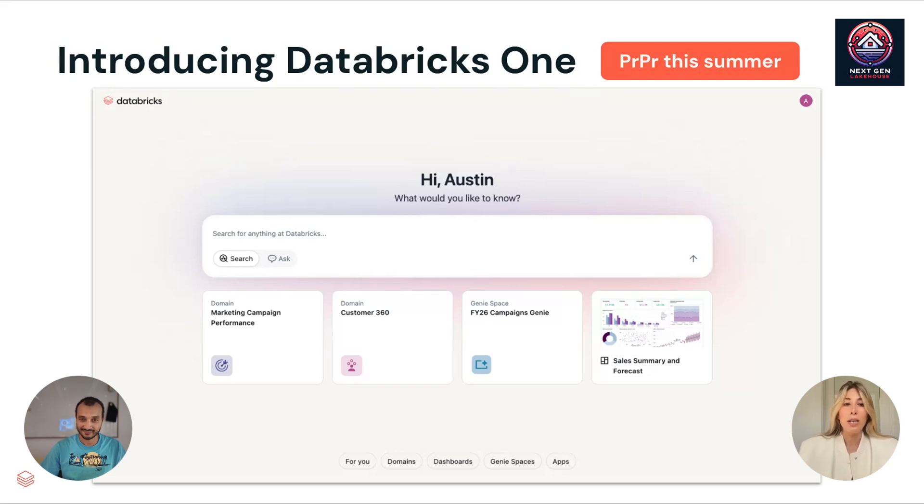Databricks 1 is in private preview right now, this summer across all clouds. I had a chance to try it — I can define it as a lightweight, friendly version for business users. It's simple: you get rid of all the tab workflows, notebooks, orchestration, dashboards, compute — just go and start using it. You don't need to build a web app to start using Genie or a dashboard. You just open the browser and you're good to go. Super smooth and a super nice layout.